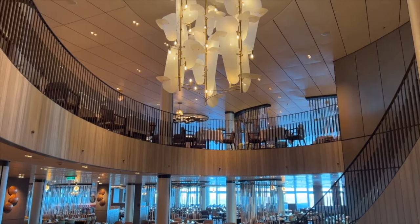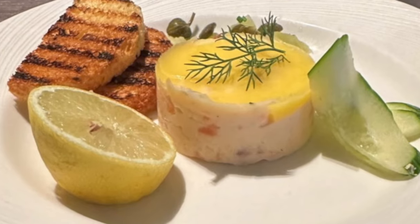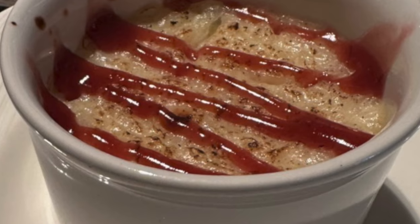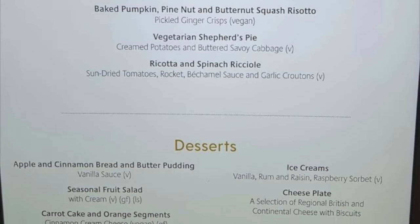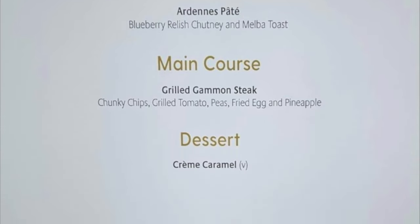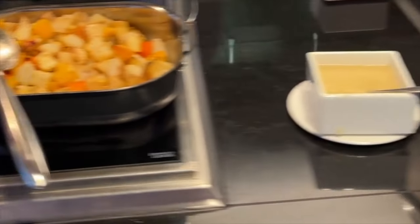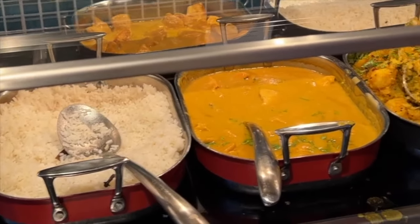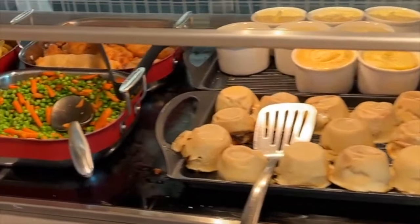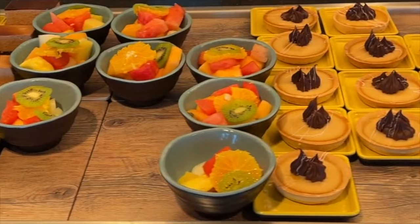Let's talk about the food in the main dining room and buffet. The quality seems to have gone downhill compared to previous P&O cruises I've been on. The menu options were limited, and the dishes often lacked the flavour and presentation I've come to expect. The buffet was a bit hit or miss too, with some items tasting bland or overcooked. There were still some decent meals, but overall it didn't quite hit the mark this time around.